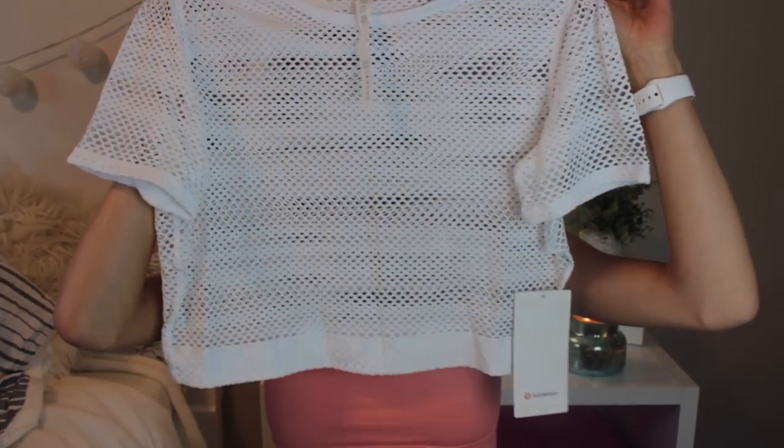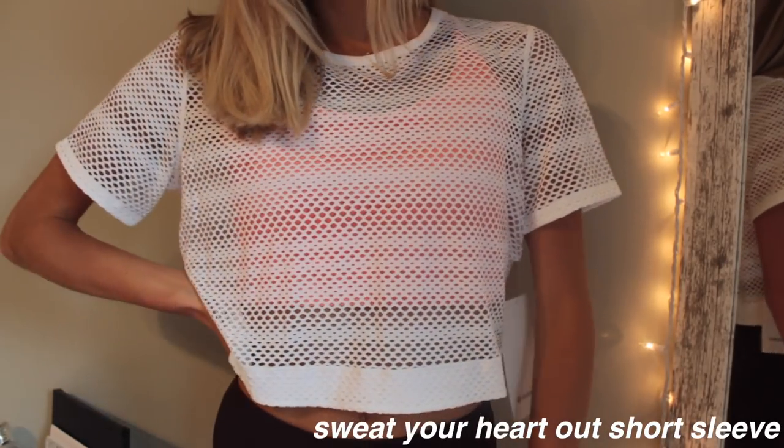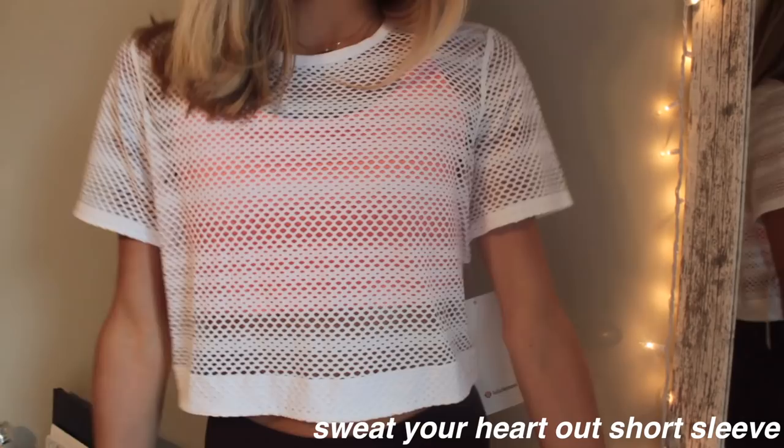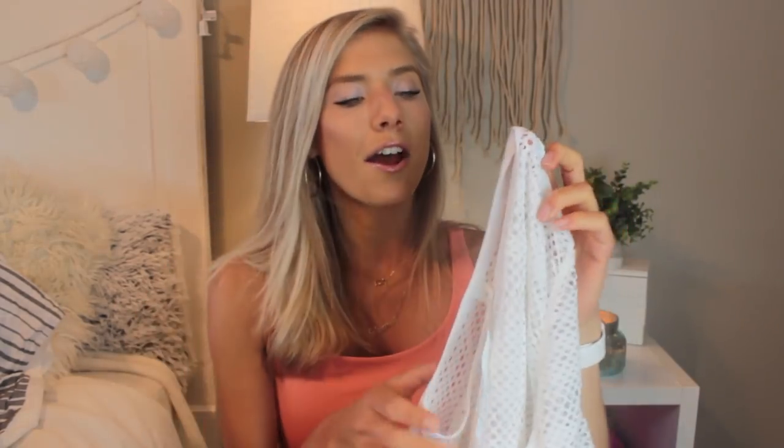I got one more top — I think it would be so cute with a bright sports bra underneath, kind of like what I'm wearing right now. It's a mesh top called the Sweat Your Heart Out Short Sleeve. They also have it in a long sleeve version but I liked the short sleeve best. It's white, so it'll make you look super tan, and it would look amazing with a colorful sports bra underneath. That's everything for tops.